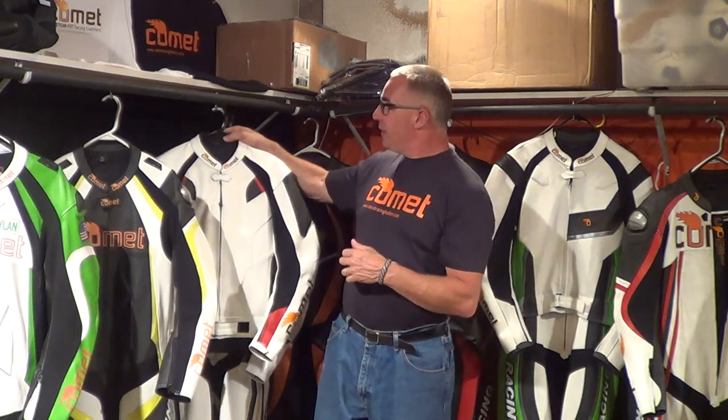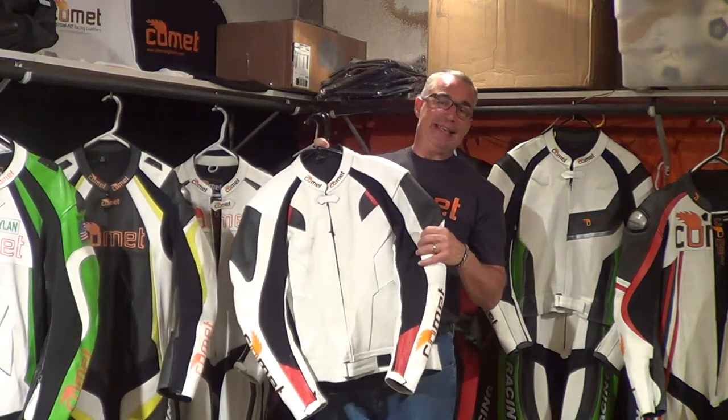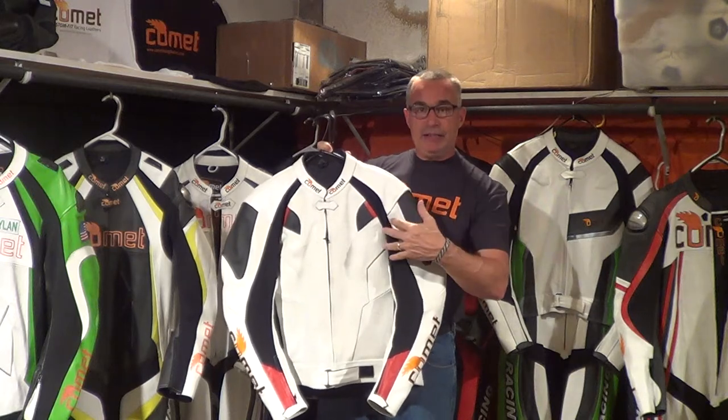Hi, welcome back to Comet Racing Leathers. I'd like to talk you through some of the jackets that are available right now and some of the jackets that you'll be able to win and give us feedback on. The first one I'd like to talk to you about is the Comet 360 CCFX and CKFX, meaning it comes in both cowhide and in kangaroo.